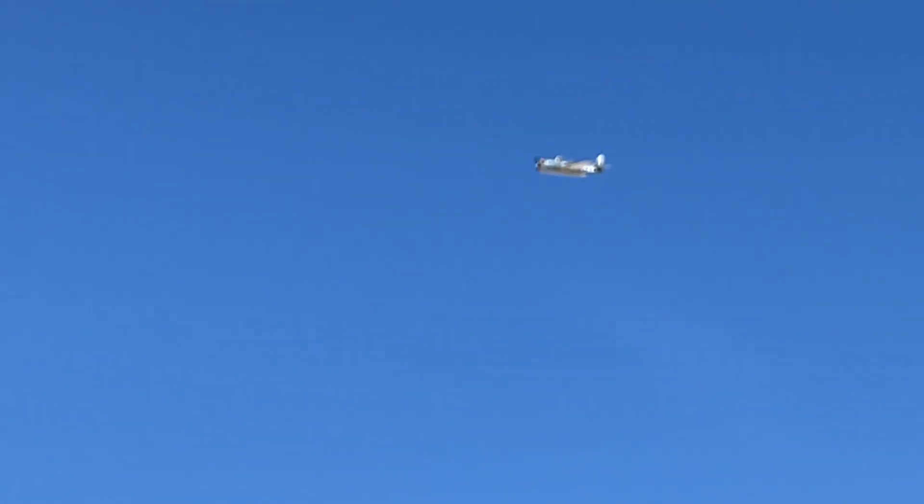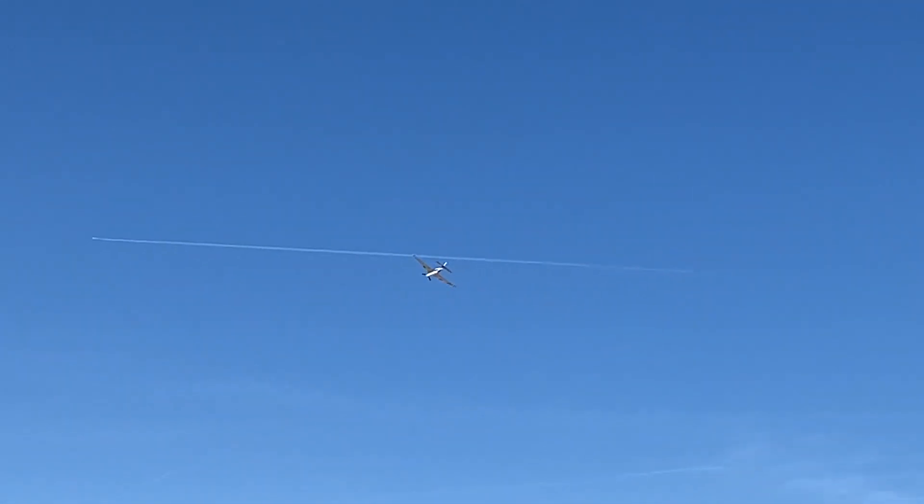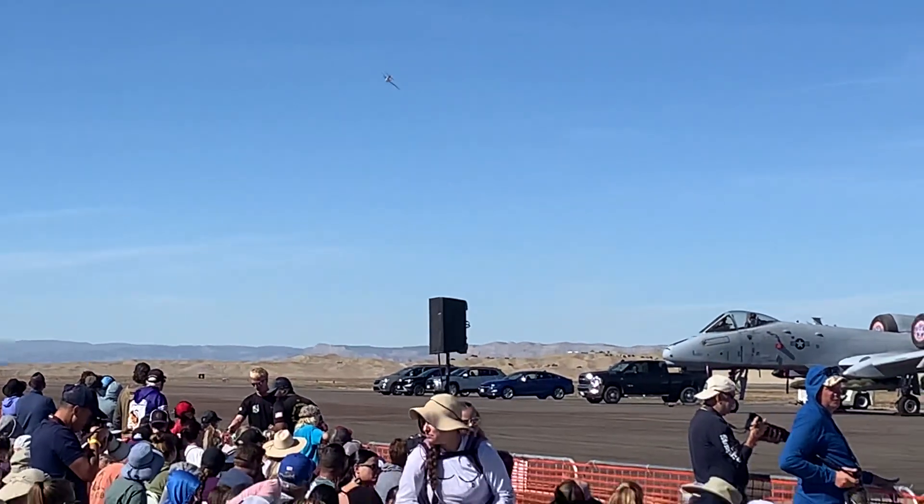This is the TBM Avenger. It's got an R2600 14-cylinder, 1,900 horsepower Curtis Wright engine.